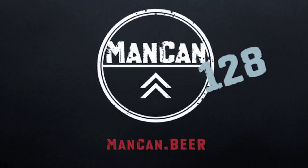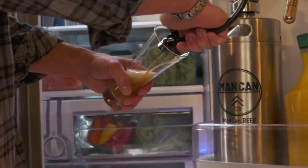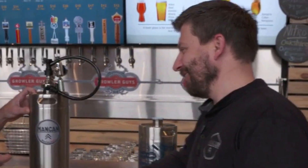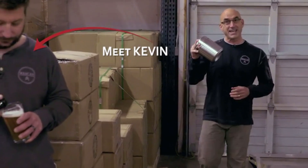Introducing the Man Can 128 — the sexiest thing you will ever see in the door of your fridge. There is not a better way to experience quality craft beer. It's a brewery in your fridge. Last year we produced over 100,000 units of the Man Can 64.